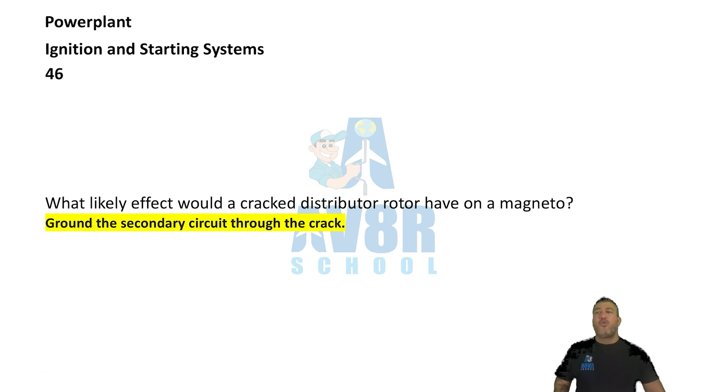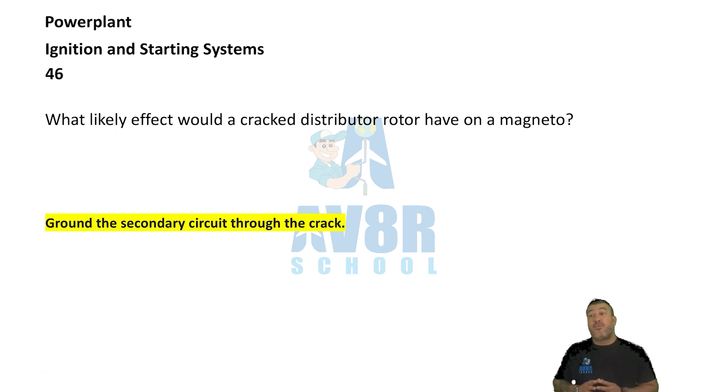Number 46. What likely effect would a cracked distributor rotor have on a magneto? It would ground the secondary circuit through the crack.